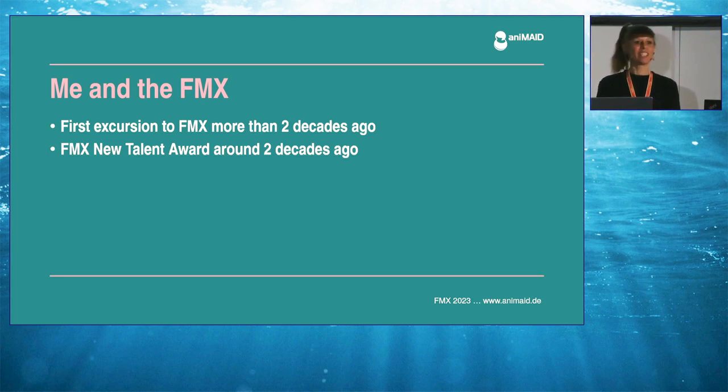Thank you very much. It's really a pleasure to hold this presentation here at the FMX. During my studies around two decades ago, we made a first excursion to the FMX and I was really thrilled. Back then I was studying communication design and didn't have any clue of all this 3D stuff. But right after our excursion, I started learning by myself. With our final year project Anybotics, my fellow student Timo Deschert and I won the FMX New Talent Award and first place DVD design at the Animargo. So that was the first time I had the opportunity to show my work at the FMX.